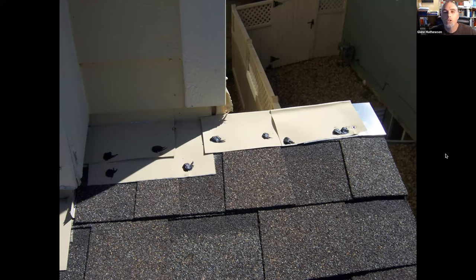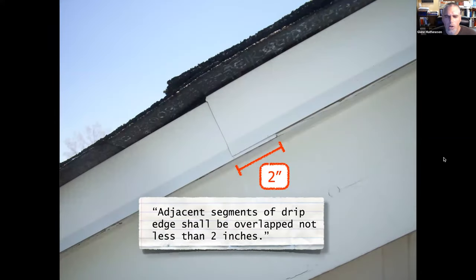The code says drip edge must overlap by not less than two inches onto the next piece. As an inspector I don't pull out my tape measure for this — if I measured and it was an inch and seven-eighths I'd move on. Two inches is a convenient round number; if it were scientifically derived there'd be fractions involved. A little construction tolerance is expected when code gives us beautiful whole numbers.